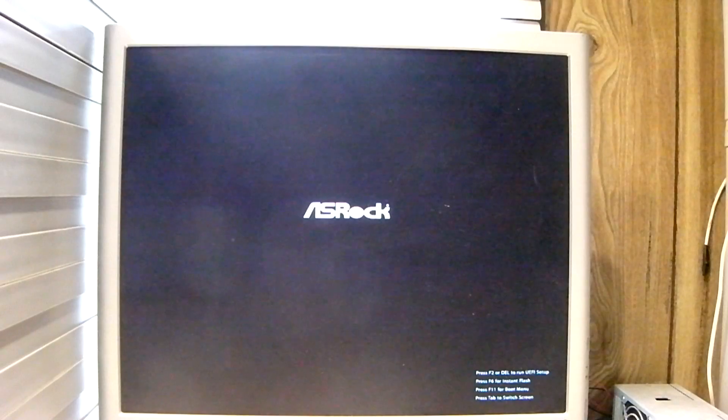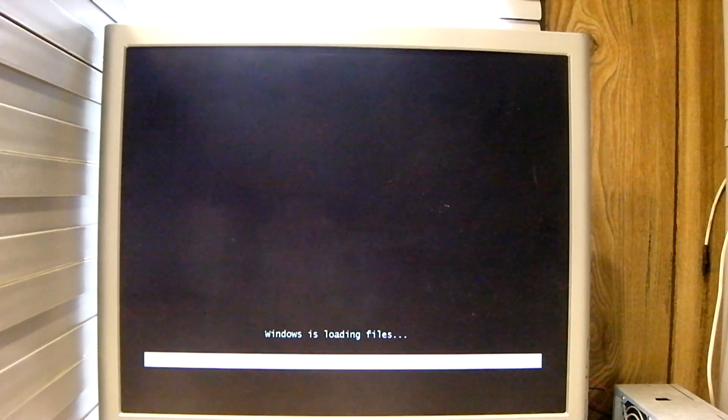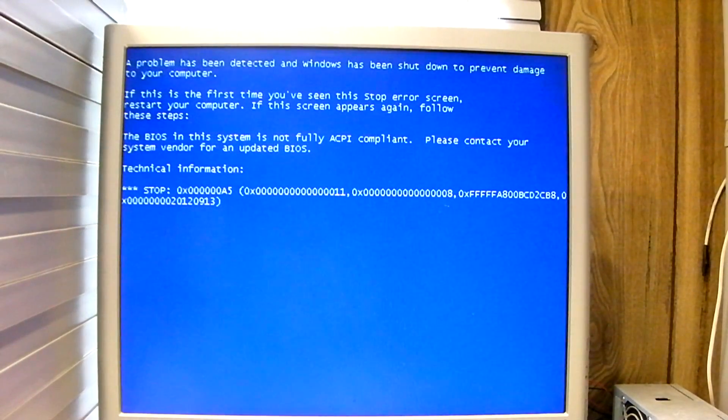Okay, so Windows Vista is in the DVD drive. Same error. In case you were curious about what happened with Vista — same thing.